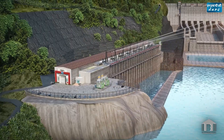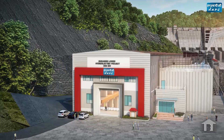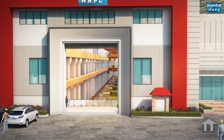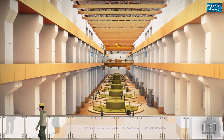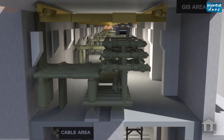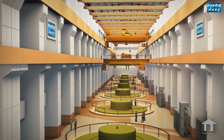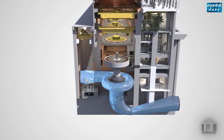The surface powerhouse of the Subhansari Lower Project is located on the right bank of river Subhansari. The powerhouse is designed to house eight 250-megawatt machines, transformer bay, GIS block, and pothead yard. The auxiliary building, transformer bay, GIS, and pothead yard are located downstream of the main machine hall. To isolate the machine from the water conductor system, a MIV has been provided upstream just adjacent to the machine hall.